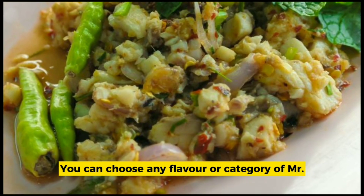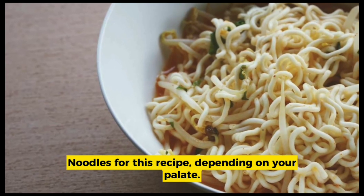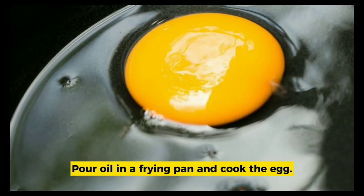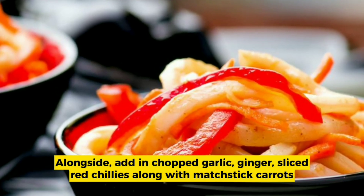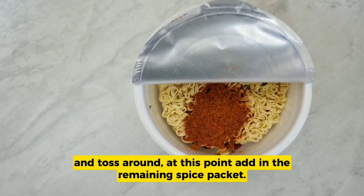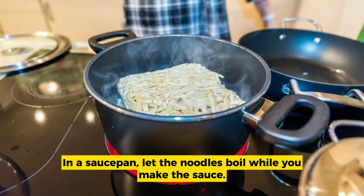You can choose any flavor or category of instant noodles for this recipe depending on your palate. Start by frying the egg — crack it and mix in half a packet of noodle spice. Pour oil in a frying pan and cook the egg, then add in chopped garlic, ginger, sliced red chilies, along with matchstick carrots and toss around. At this point, add in the remaining spice packet. In a saucepan, let the noodles boil while you make the sauce.